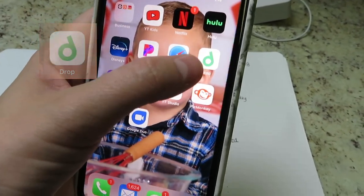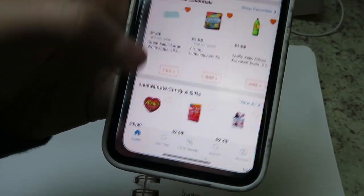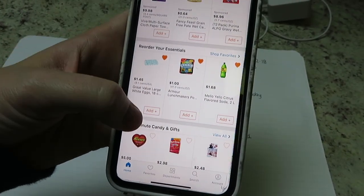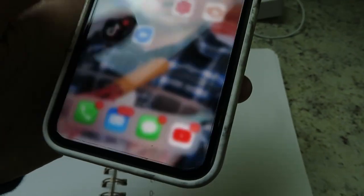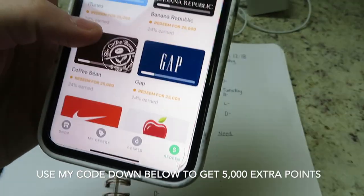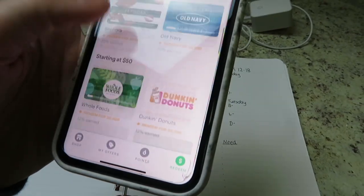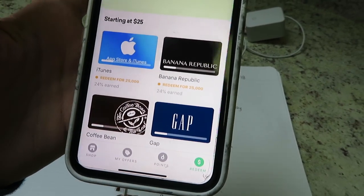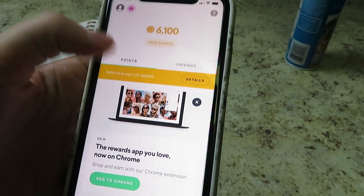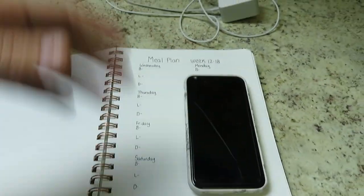One of the best ways I've learned to earn some extra points when ordering groceries is by using the Drop app. You can type in Walmart Grocery and once you click on it, it automatically takes you to your Walmart app and activates your points. As soon as you place an order you'll get 3,000 points - basically every thousand points is a dollar, so you automatically get like three dollars back. You can get gift cards to Apple, Chili's, Macy's, Domino's, Dunkin' Donuts - I'll leave a link down below, and I think you'll automatically get ten dollars worth of points when you sign up.